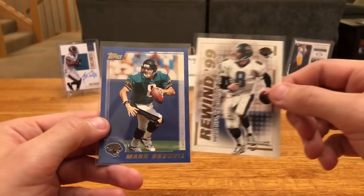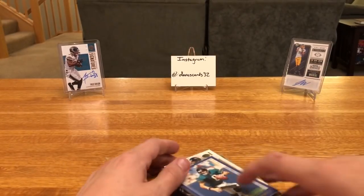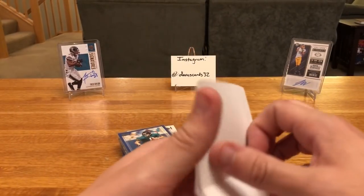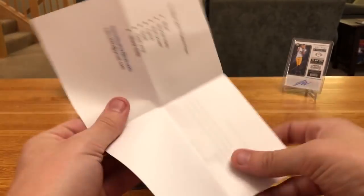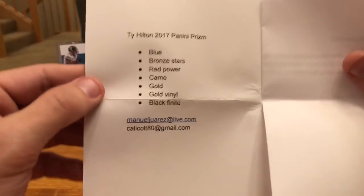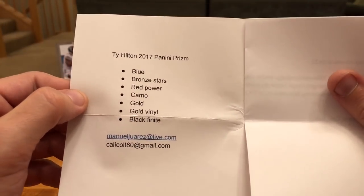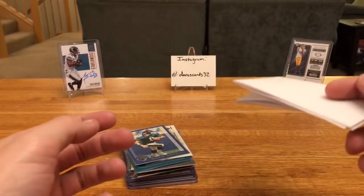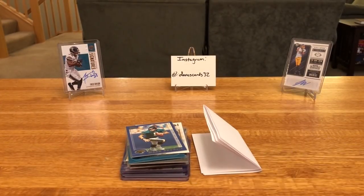Thanks dude, I appreciate it — you definitely did not have to do that. You never have to send me cards. But again, Manuel's looking for T.Y. Hilton from 2017 Prism, so if you can help him out drop a comment down below. I'm sure he'll check this video, or shoot him an email. With that, that's all I have for mail day. Appreciate you guys checking it out — as always, like, subscribe, tell a friend, and we will catch you next time. See ya.